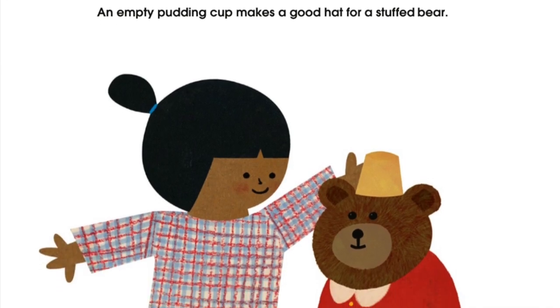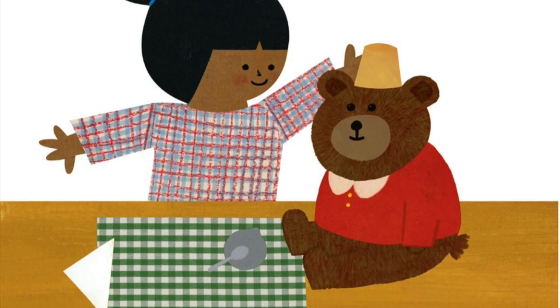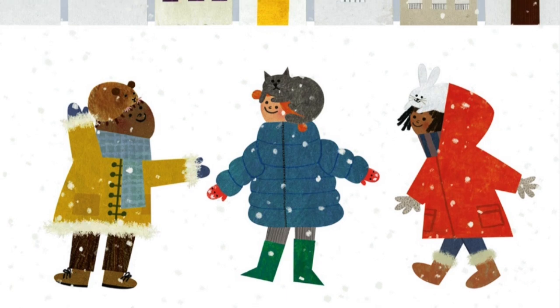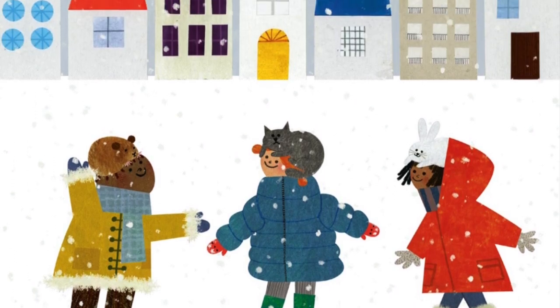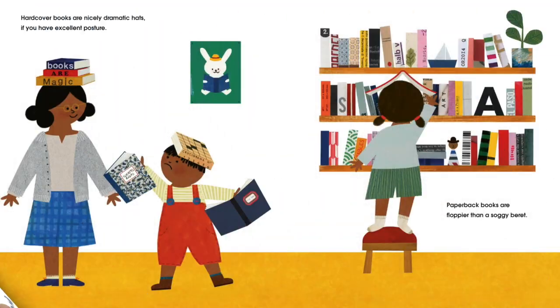An empty pudding cup makes a good hat for a stuffed bear. Cats and other small furry creatures are good hats in wintertime. Hardcover books are nicely dramatic hats, if you have excellent posture. Paperback books are floppier than a soggy beret.